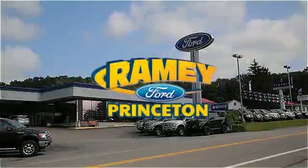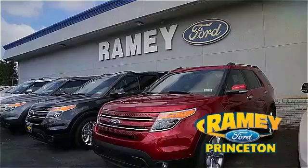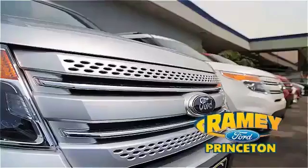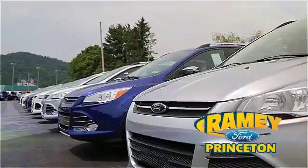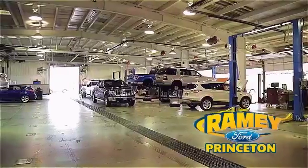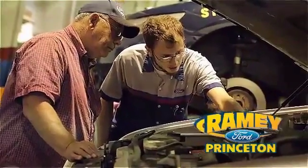At Ramey Ford in Princeton, we are proud of our commitment to customer satisfaction both before and after the sale. With 100% of our inventory having or being eligible for warranty, our customers never have to worry. With our award-winning service department on the job, you can trust your vehicles are in good hands, and our easy, hassle-free buying process is now easier than ever without tons of paperwork — thanks to our digital signature service.